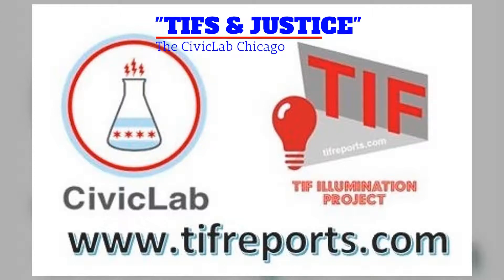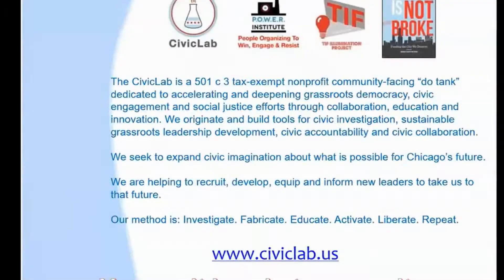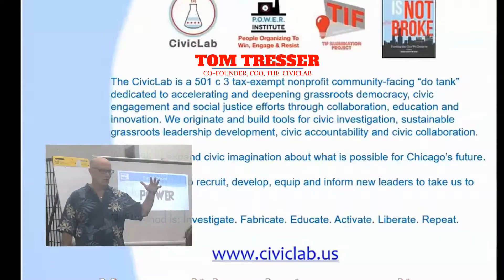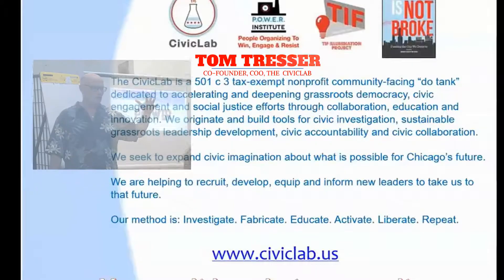501c3, tax-exempt, community-facing do tank. We're about turning the knowledge into action. Our goal is to enhance and deepen work around grassroots democracy, civic engagement, and social justice through tool building,